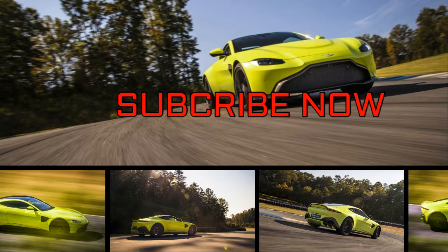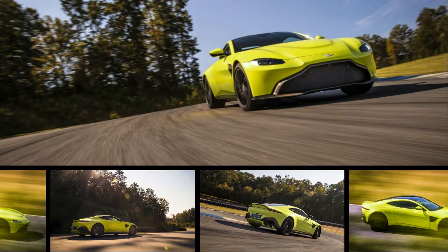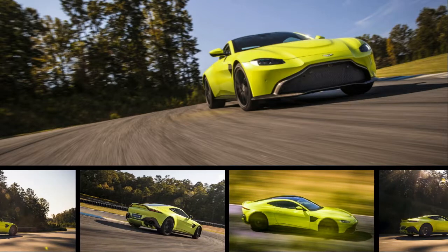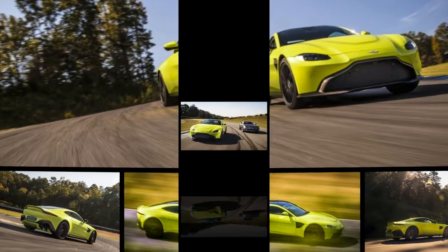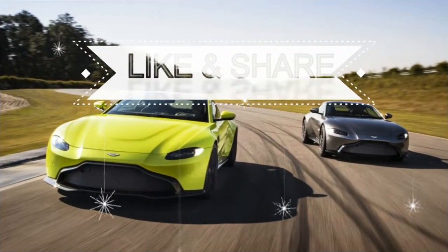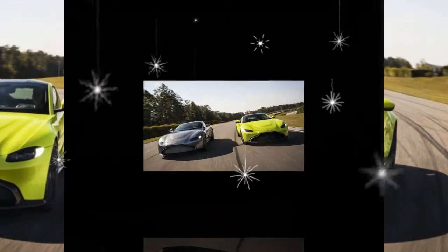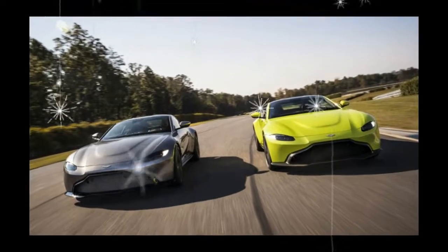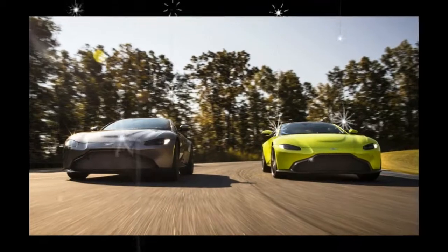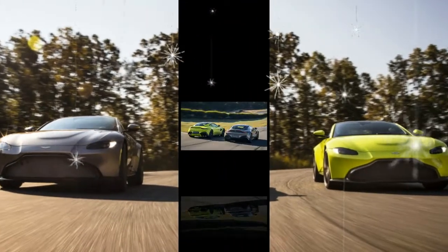The Aston Martin Vantage is the storied British marque's volume car. And with the unveiling today of an all-new model, that volume just got turned up. The new car starts where the V12 Vantage — not V8 — left off, says Miles Nuremberger, Aston's head of exterior design, as he walks us around the production car in an intimate advance viewing at the brand's rural UK headquarters.